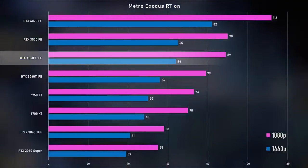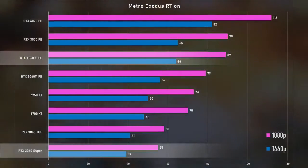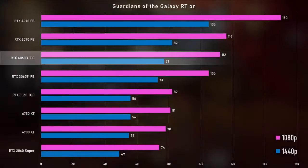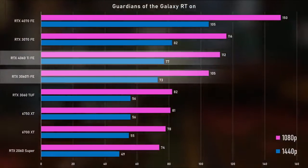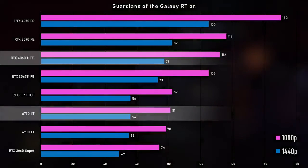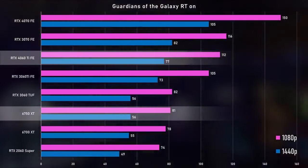In Metro Exodus RT at 1080p, the 4060 Ti was 13% faster than the 3060 Ti — a decent generational improvement. The 2060 Super is way behind, and the 4060 Ti was 22% faster than the 6750 XT as well. Rounding up the ray tracing results, we have Guardians of the Galaxy with ray tracing mode on: 7% improvement over the 3060 Ti at 1080p and 5% at 1440p. Unfortunately for the 6750 XT, it does not do well in this ray tracing test — it was a 38% gap at both 1080p and 1440p.